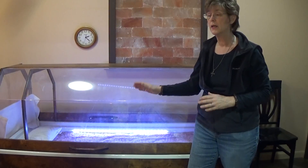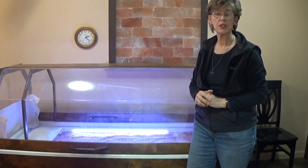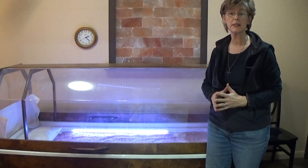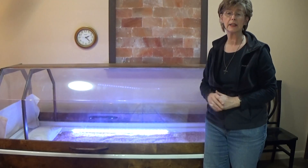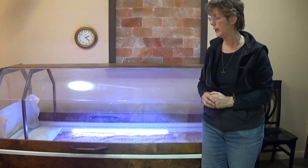After your 30 minutes, we'll help you get out. Before the next client, we turn on a UV light for five minutes. However, keep in mind that the Himalayan salt is antimicrobial, it's antifungal, it's antibacterial — nothing really can live in a salt environment. It's kind of like being in the Dead Sea, but we do that anyway.